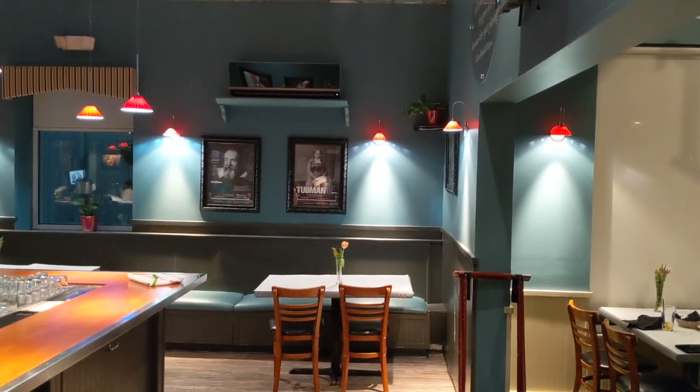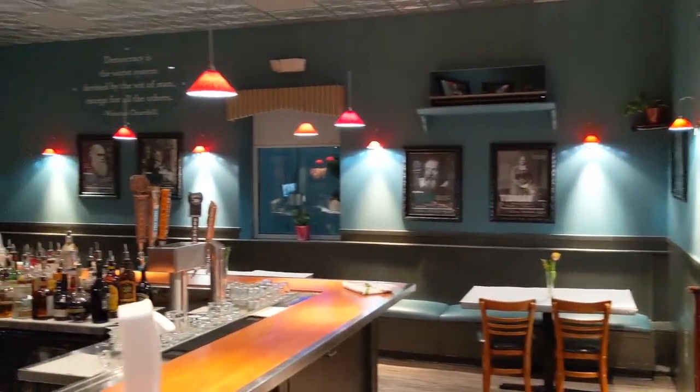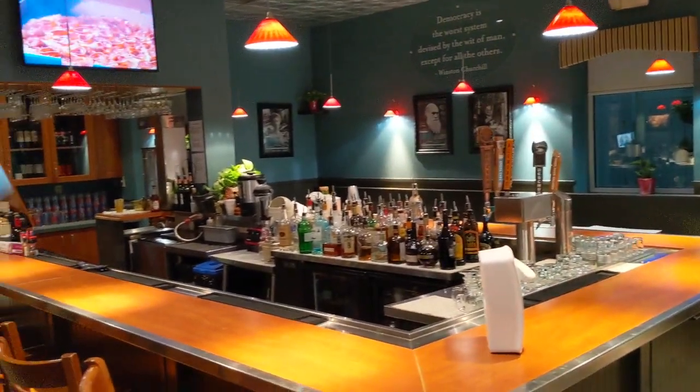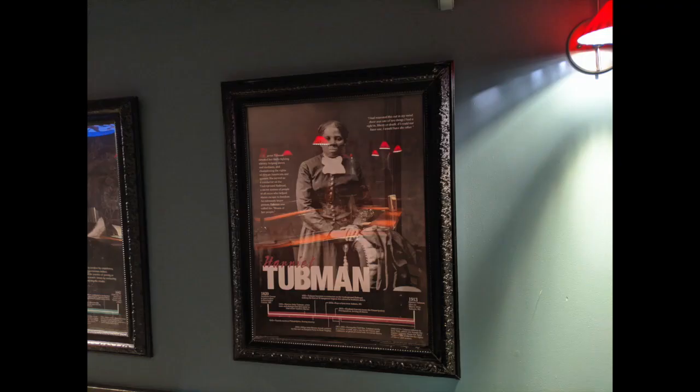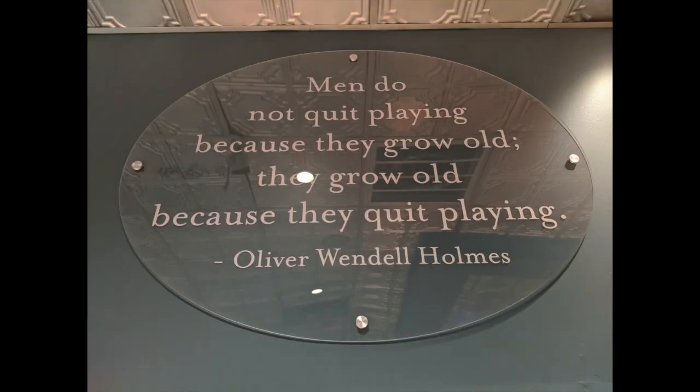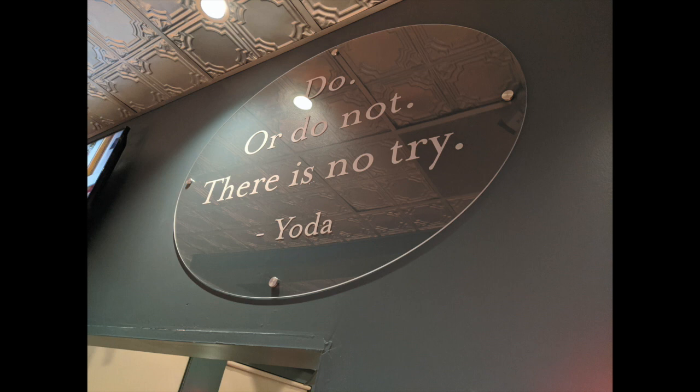They do have a full bar, and that room has photographs and brief bios of important people who changed the world, like Rosa Parks, Charles Goodyear, and Harriet Tubman. There are also some more quotes in this area from thought leaders like Oliver Wendell Holmes, Winston Churchill, and Yoda.